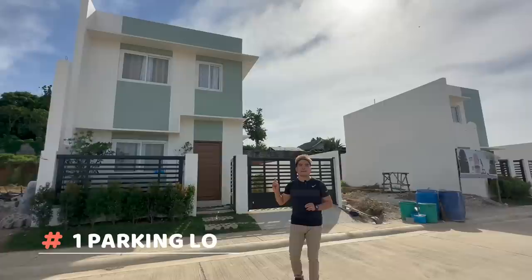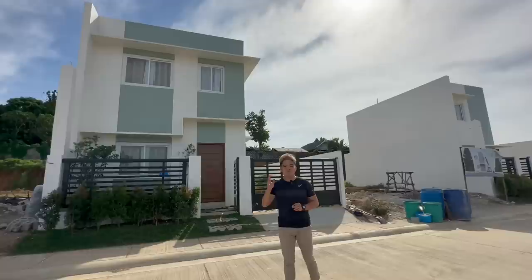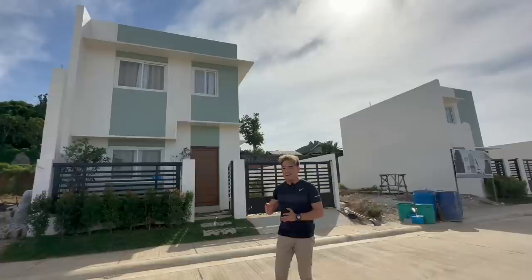So the house behind me has two bedrooms, two toilet and bath, at isang parking lot. This house is selling at a price of 4.2 million pesos. Then for as low as 420,000 pesos down payment, ay pwede mo nang makuha yung ating Aspen model unit.